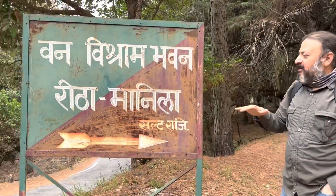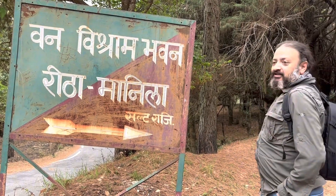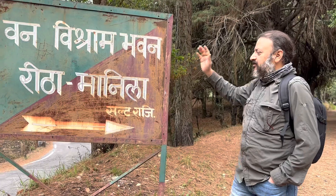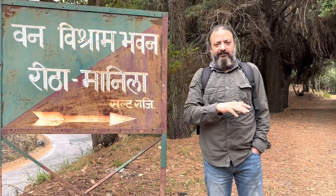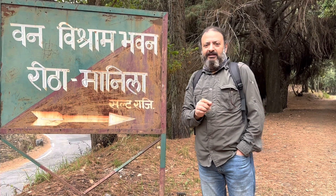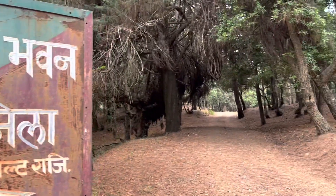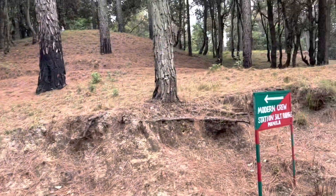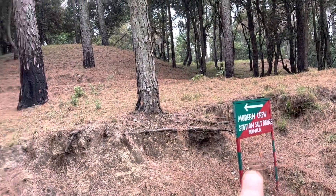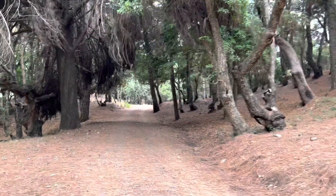Now this place is called Manila — the Manila Top. There is a forest rest house down further there; it's the Manila forest rest house. It's basically the jurisdiction of the Almoda forest division, but this particular rest house has been managed by the soil conservation division. You can approach the rest house around 200 meters from this point. There is a modern fire crew station with the accessories and paraphernalia there. So let's start our walk.